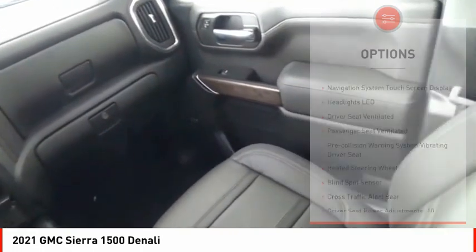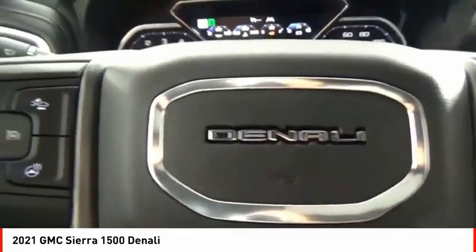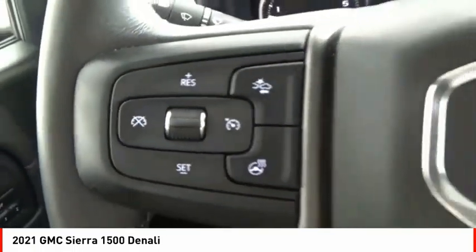Active grille shutters, traction control, stability control, roll stability control, front suspension type strut, rear step bumper.